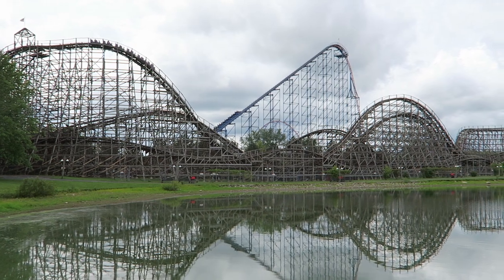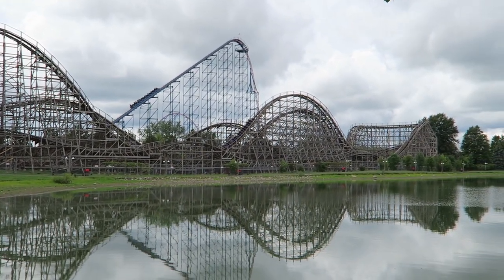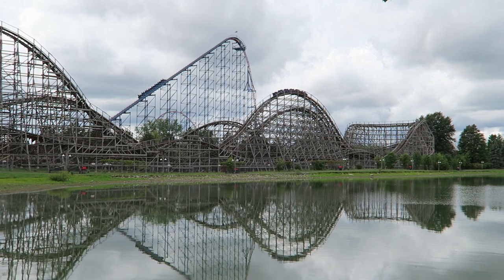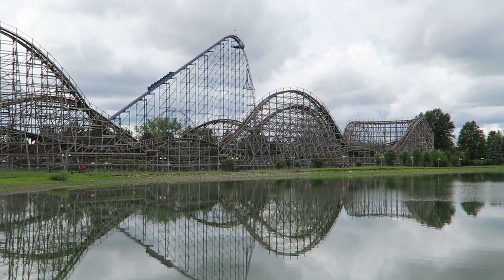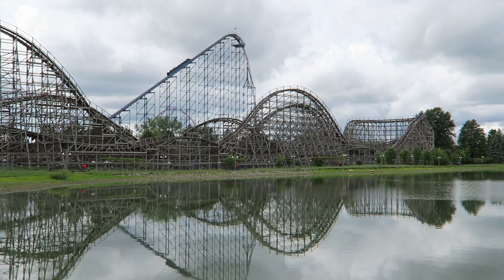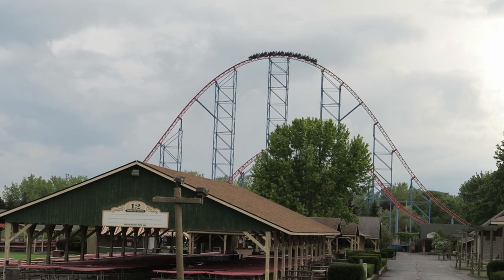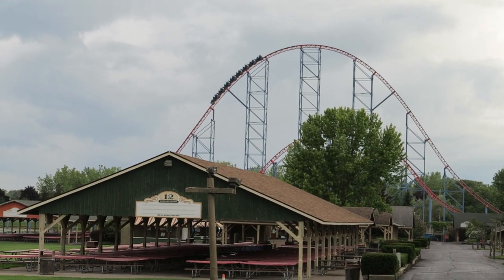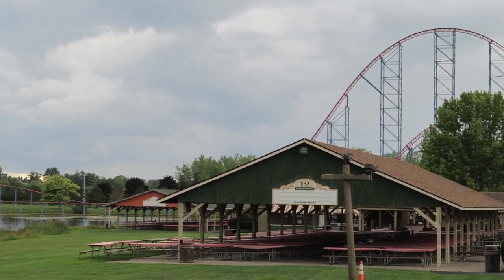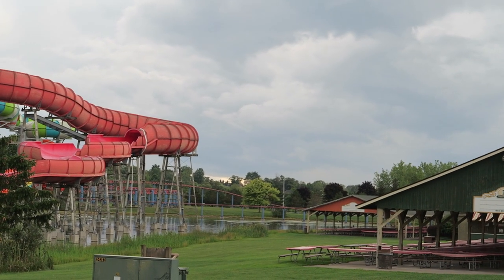So those are the top 15 rides and attractions at Six Flags Darien Lake, both on the dry side and the water park. What are your favorite rides at this New York theme park? Is Ride of Steel your favorite as well? Let me know down in the comments. If you enjoyed this countdown, I'd appreciate it if you gave this video a like and considered subscribing, because there will be a lot more roller coaster and amusement park videos here at Canopy Coaster. Thanks for watching.